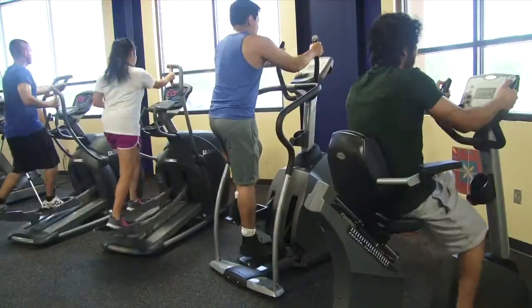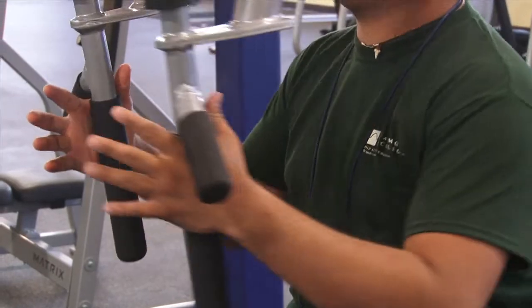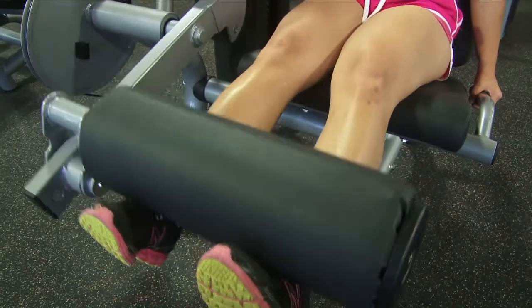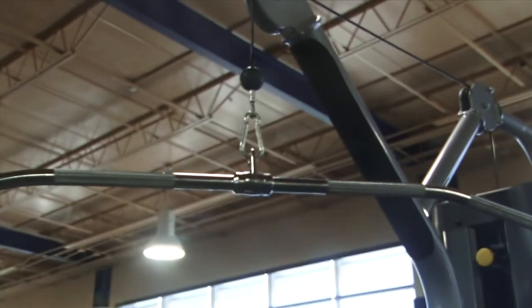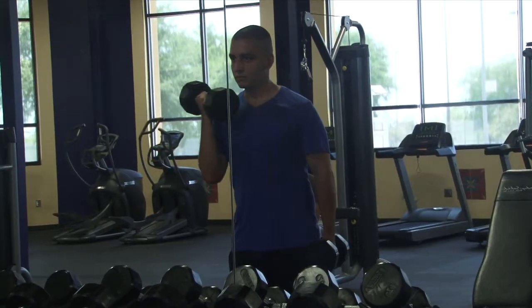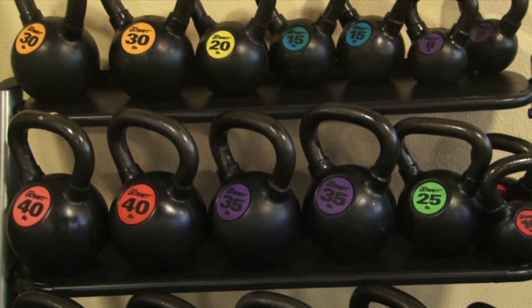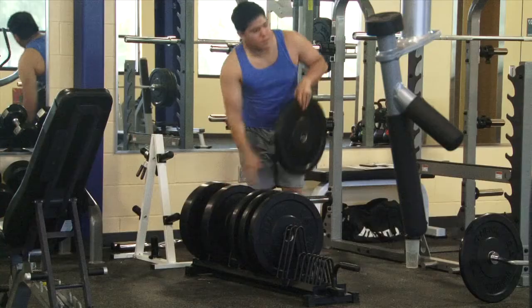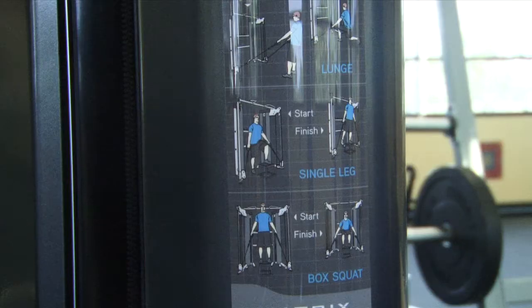Also available is a rowing machine. Exercise machines include chest press, leg press, leg curl, lat pulldown, and back fly. Also available are an assortment of dumbbells and other free weights, adjustable incline and decline stand-alone benches, bench press and squat racks, and a cable machine.